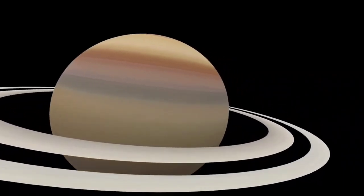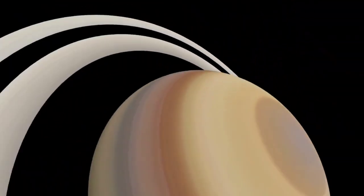Saturn. Saturn is the second largest planet in the solar system. There are large rings around Saturn.